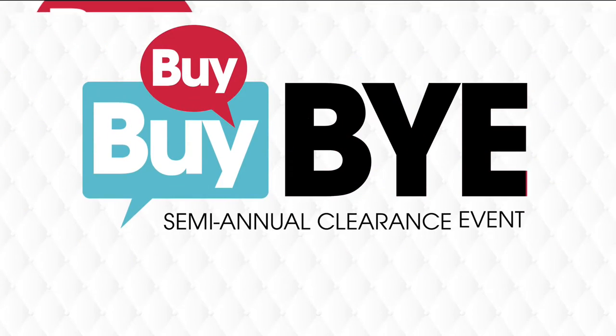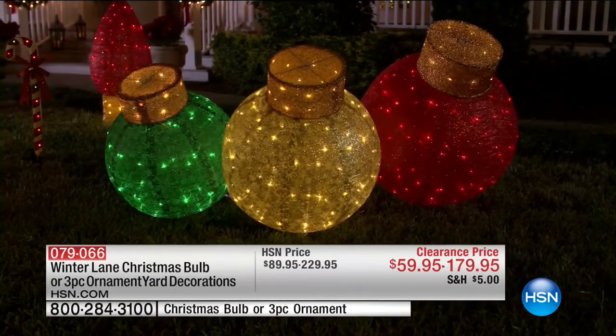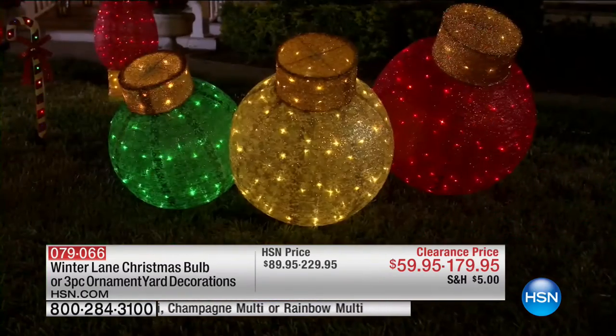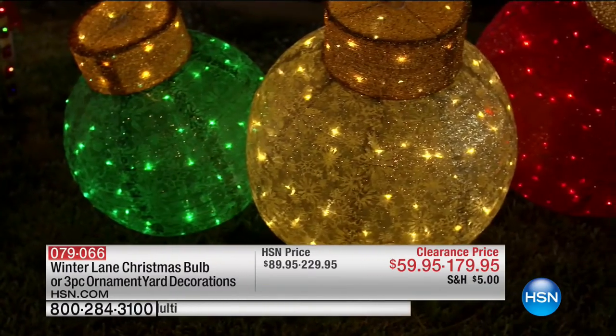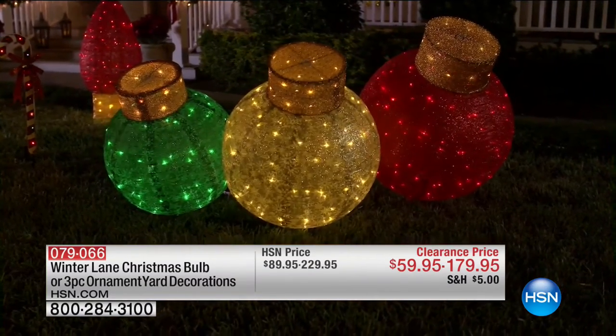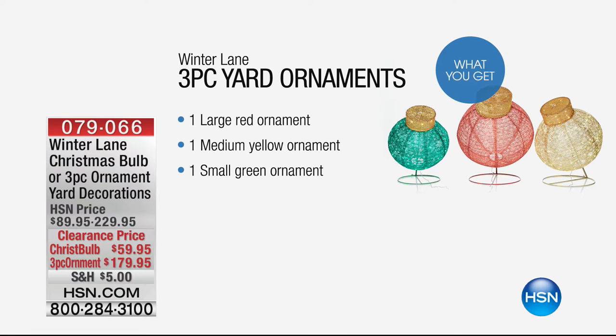Now, speaking of the biggest offer we've got for you today — these are our ornament yard decorations. There are two different choices available. You can get the single Christmas bulb for $59.95, or you can get the three-pack of ornaments for $179.95 — all three at $50 off the price. You get a red, a green, and a yellow. For the three-pack, there are about 150 available. It's a three-pack, all-in-one yard set.